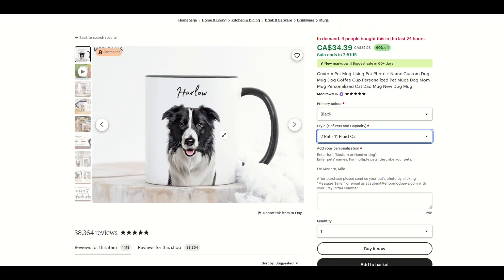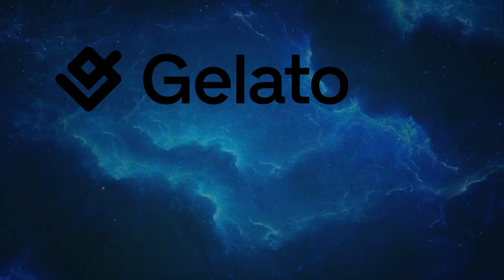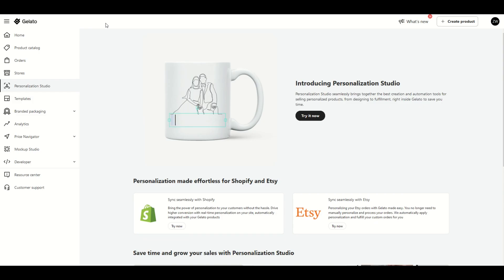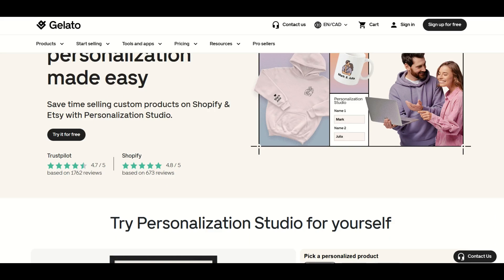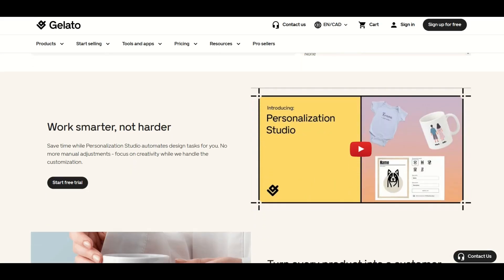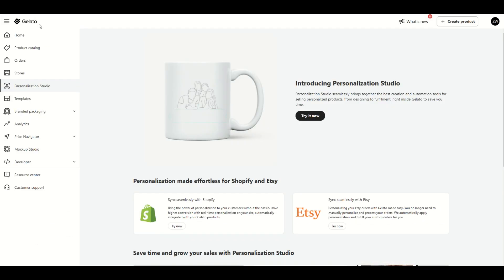In this video, I'm going to walk through how this actually works, and I'm going to be using Gelato, which is a premium print-on-demand interface. I'll put a link to Gelato in the video description below — just a heads up, it is an affiliate link, so if you wind up purchasing the Gelato subscription, I would receive a small commission. The link will also give you 50% off your first order if you place it within 72 hours of signing up.